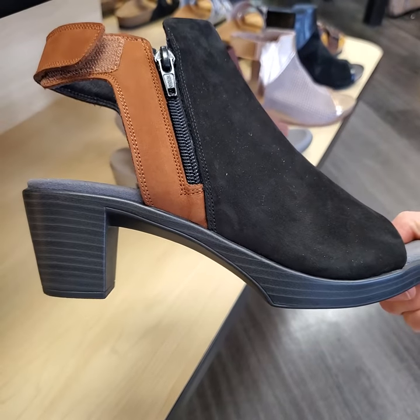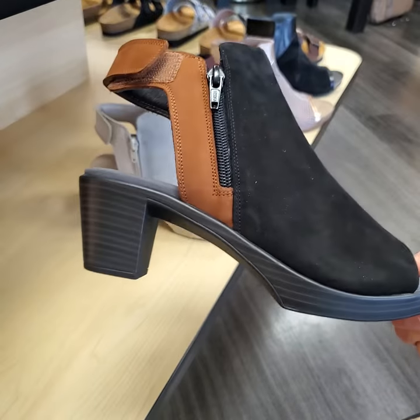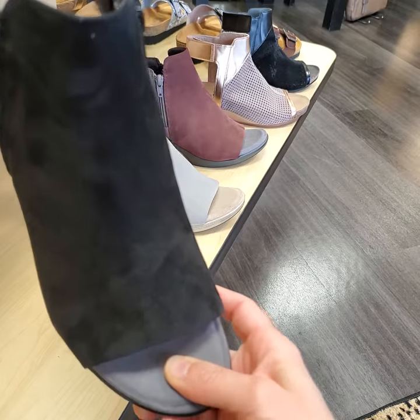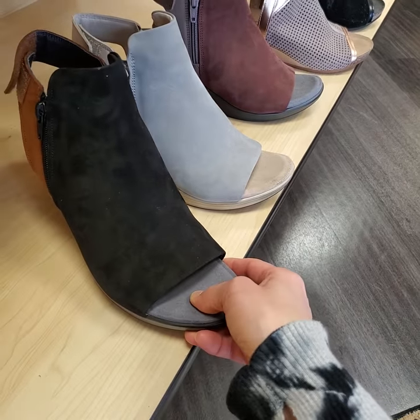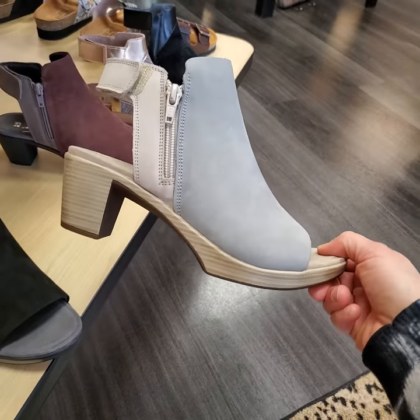It has an approximately 2 inch heel, but because it has a half inch platform, that takes a little bit of height off of the shoe. It has a very soft cork footbed as well as a suede lining. The longer that you wear the shoe, the more your foot will sink in and create a custom footbed.